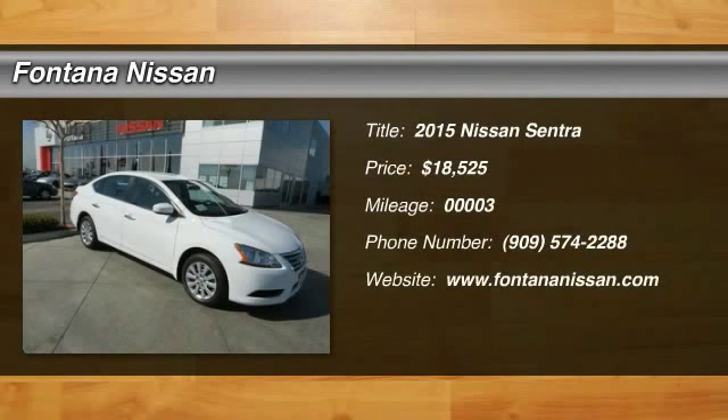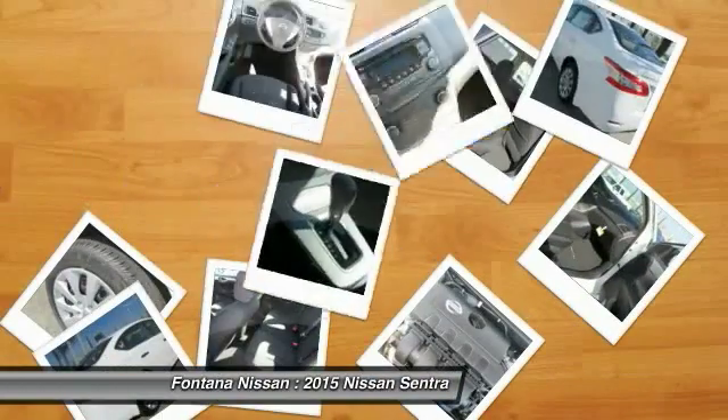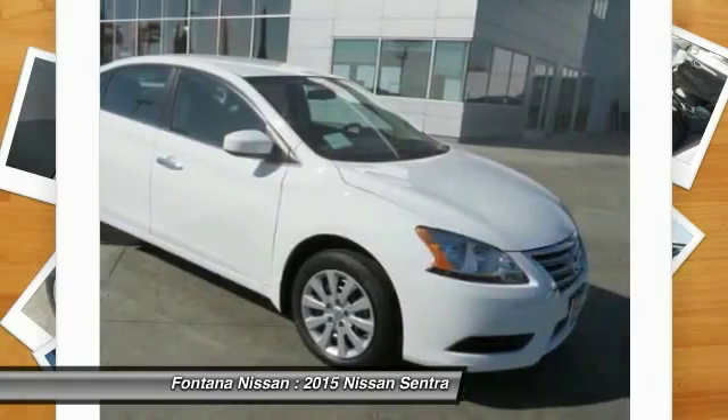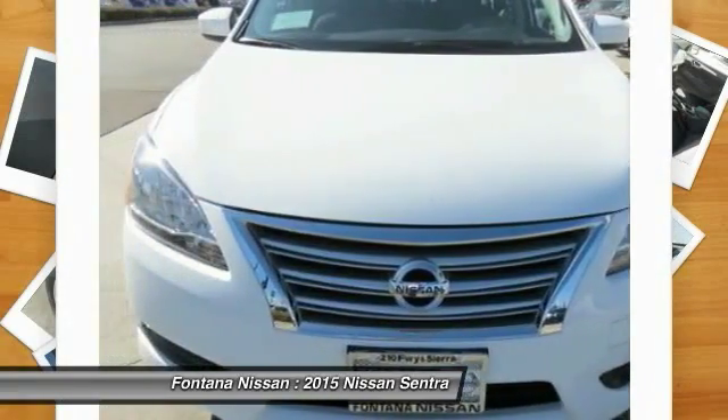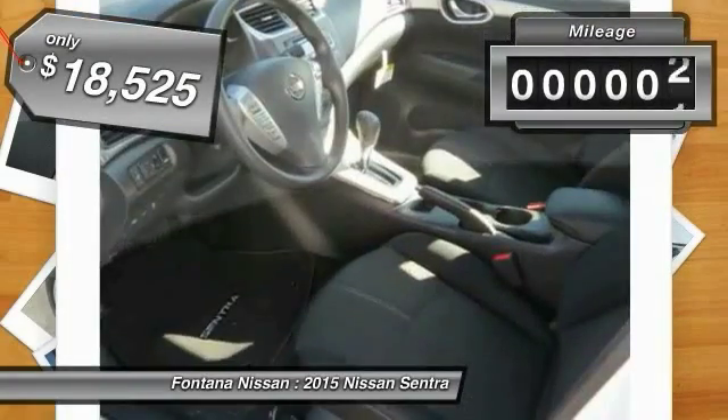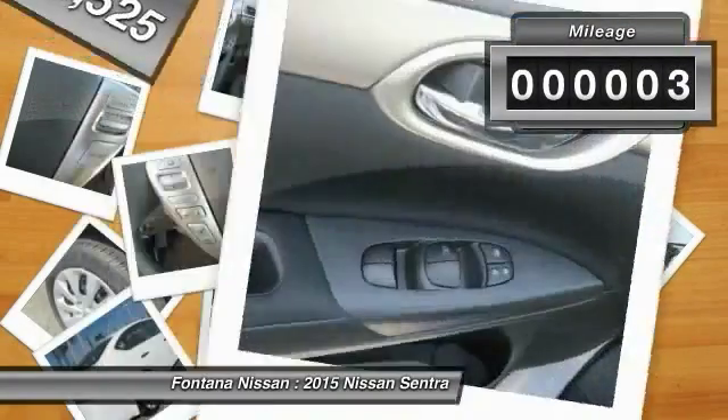The 2015 Sentra. With its spacious and versatile interior and stellar 34 miles per gallon fuel efficiency, the Nissan Sentra is the obvious choice for anyone who wants to enjoy a stylish and comfortable ride, and is priced below $20,000. This vehicle has less than 100 miles.